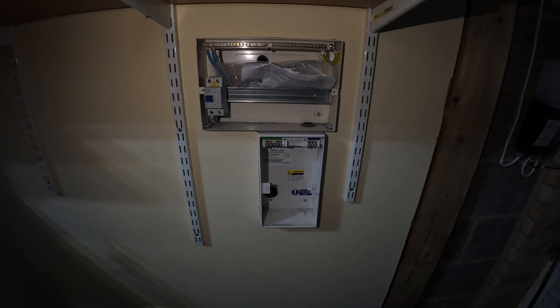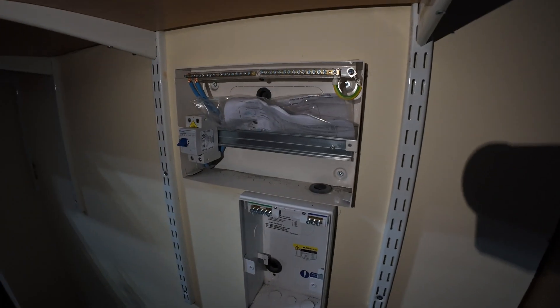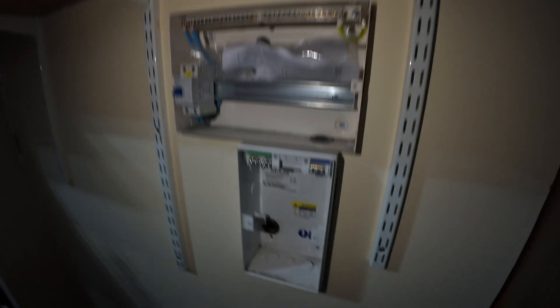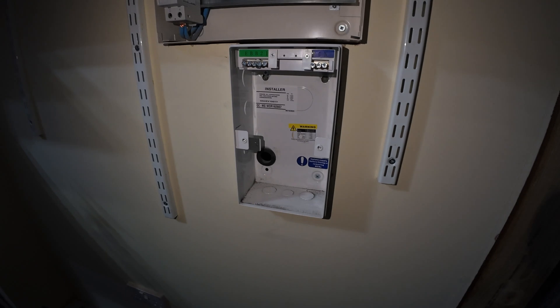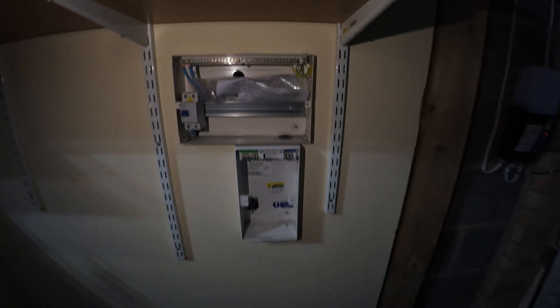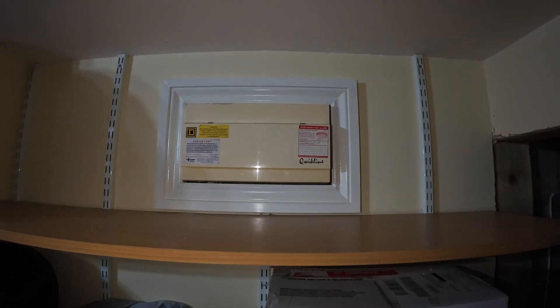Over here we've got where the electrician has been working. The top one is a new consumer unit which is going to have all the heat pump related bits, and the lower one is some sort of breaker and surge protector. The meter cabinet is directly the other side of this, and our old consumer unit is just up there.